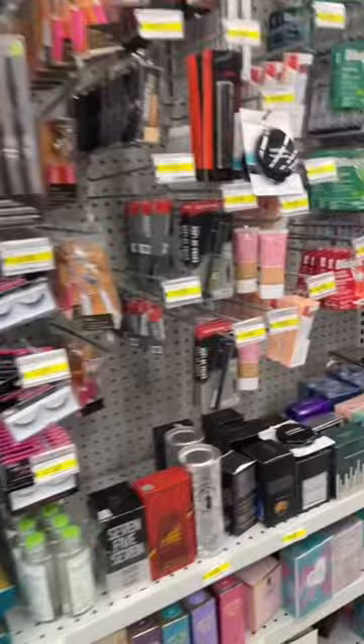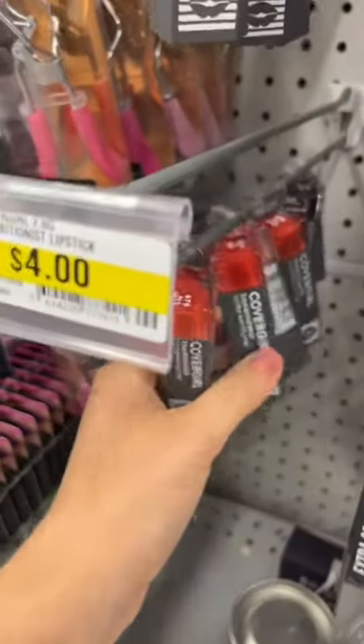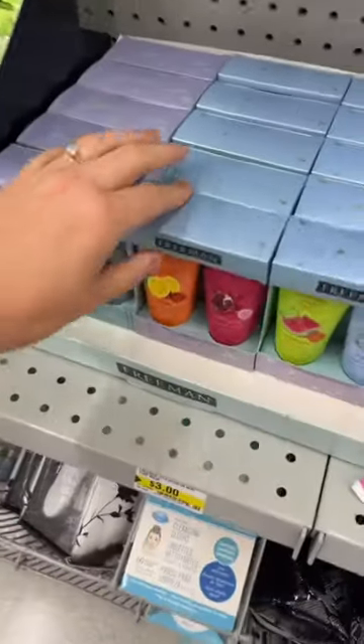My favorite aisle. I'm going to show you guys what's new. Looks like they just got in their order today. So the rumors are true — there is CoverGirl at Dollarama. I do like these lipsticks. For $3,